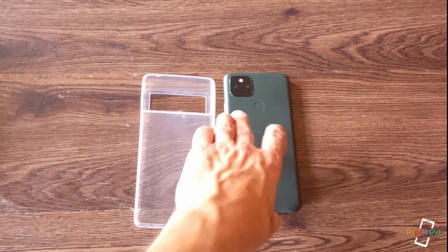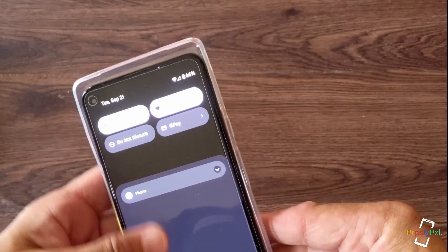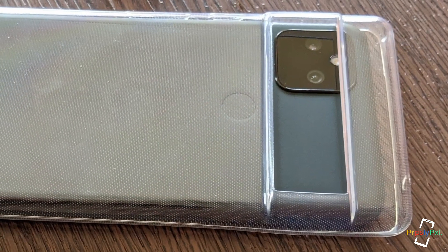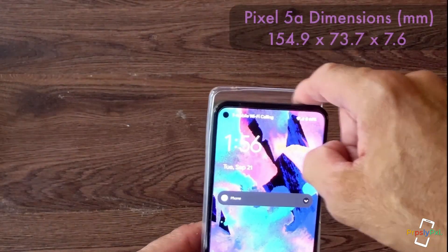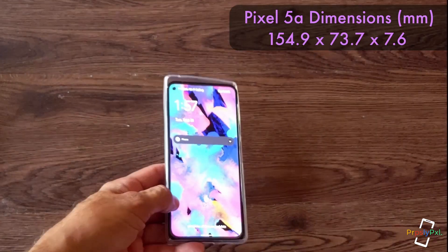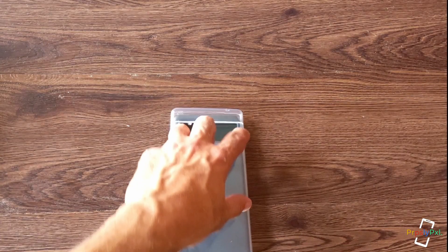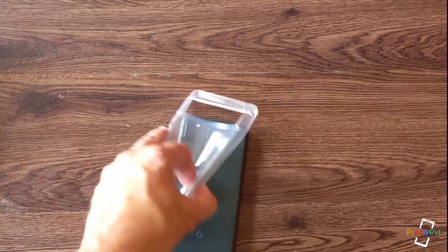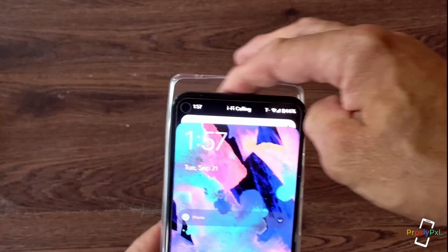Now we're going to go to the Pixel 5a, the latest device released by Google, with a 6.34 inch screen. Again, you can see there's a decent amount of space at the top. The Pixel 6 Pro is going to be a little wider than the 5a, and as you can see, it comes out of the case and has about a quarter of an inch of space at the bottom.